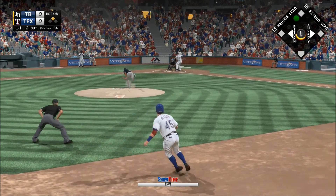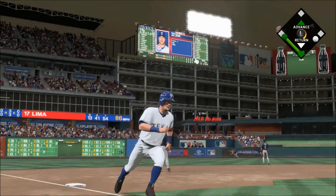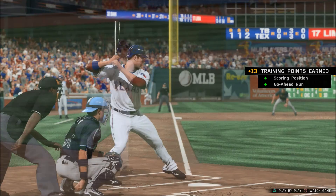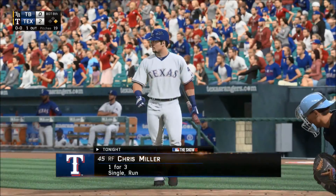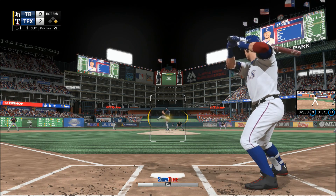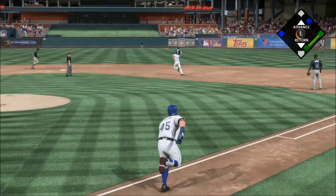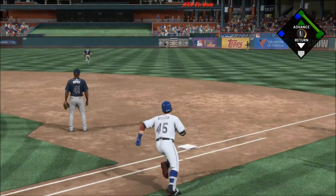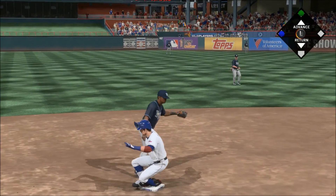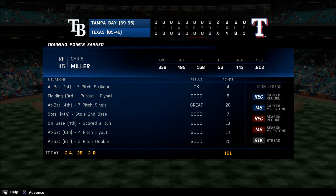Runner in scoring position — any ball into the outfield probably gets him home. High in the air and deep to left center field, Matos going back, and that one is out of here — a two-run shot. Chris Miller. Liner toward right center, and that'll get down for a base hit. And he's in there with a double.